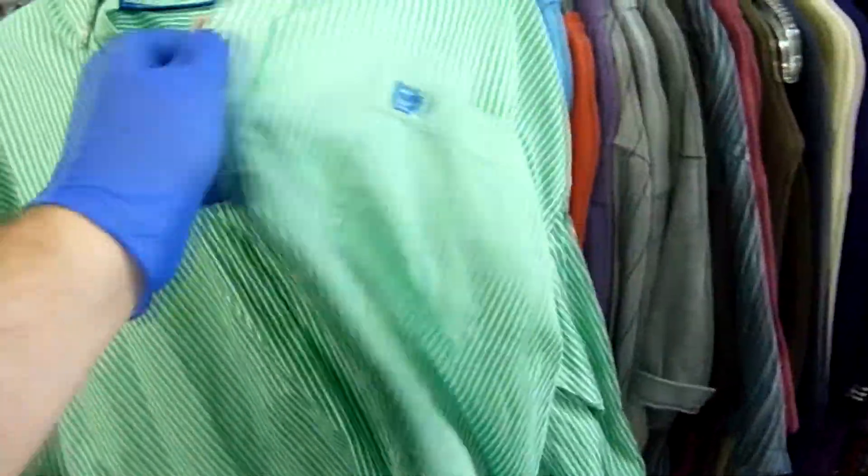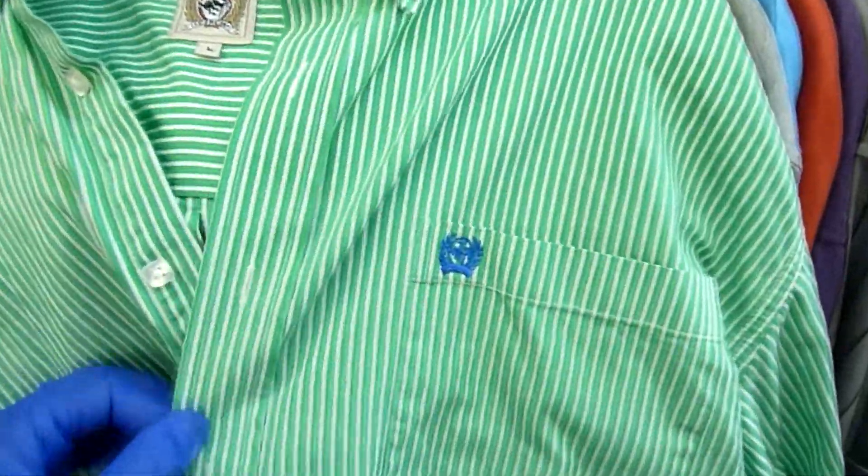Checking the men's shirt section I found one Cinch shirt for men, size large — green with white stripes and a nice blue label on the front. I checked that all the buttons were intact and there were no flaws. Everything was solid, so for three bucks I went ahead and grabbed it.